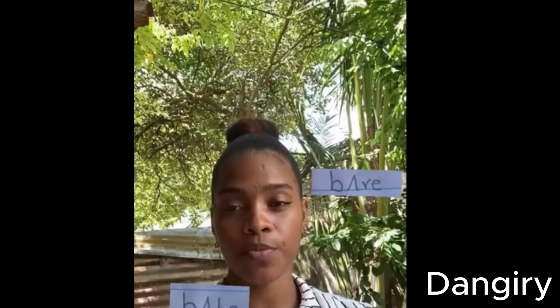Phonetics studies how the word is really pronounced in actual speech. In American English, 'butter' is often pronounced with a flap sound. In British English, it is more commonly pronounced with a clear T.